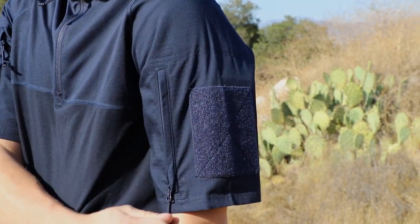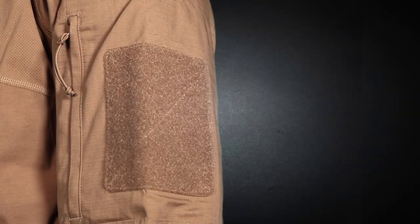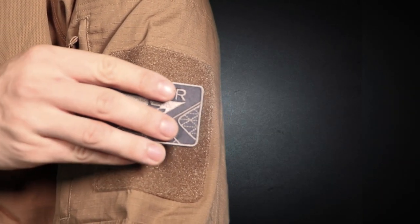On both arms there are unique bicep pockets with high quality YKK zippers, as well as hook and loop panels that allow for custom personalization and identification.